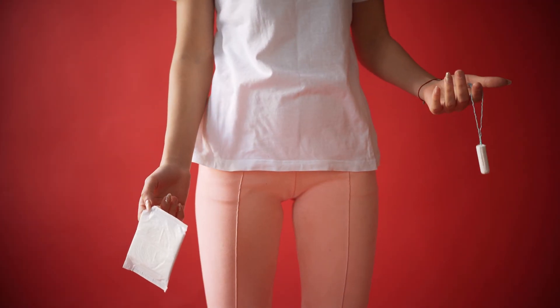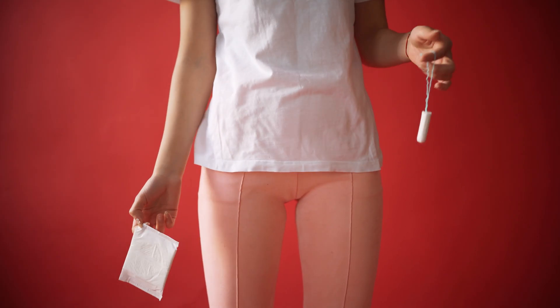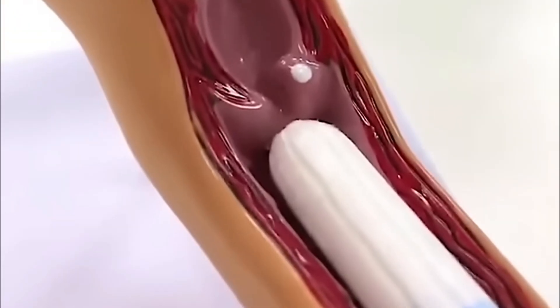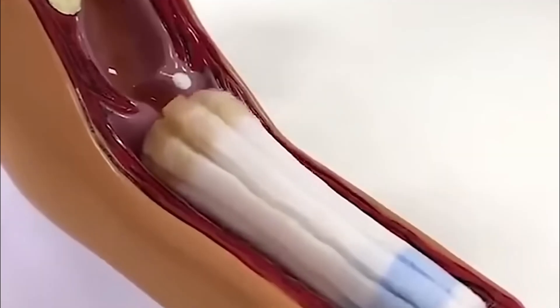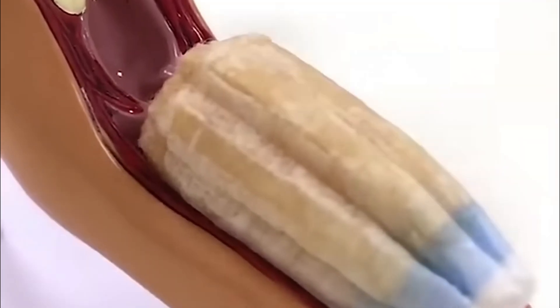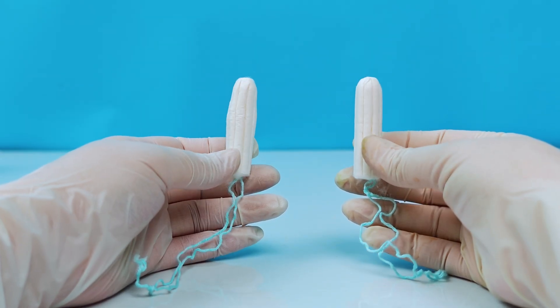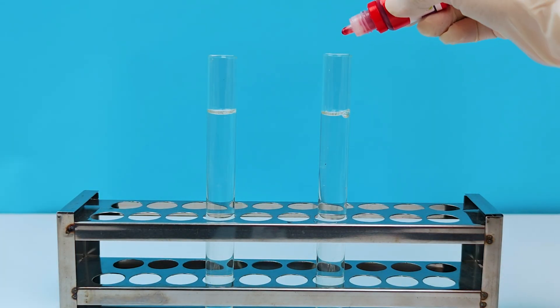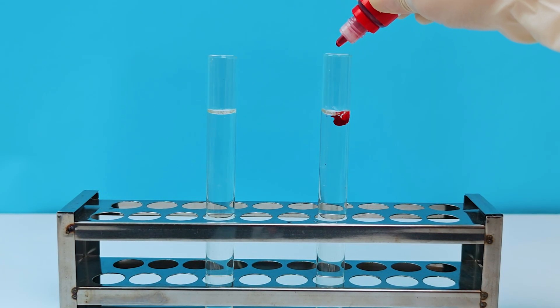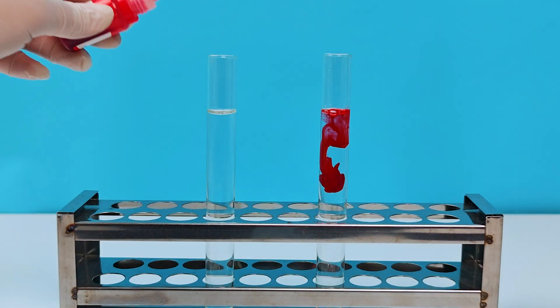If low-quality sanitary pads can cause harm, tampons — which go deeper inside the body — require even more scrutiny. Unlike pads, tampons come into direct contact with the vaginal mucosa, which has an absorption rate comparable to the mouth's. This means if a tampon contains toxins, bacteria, or harmful bleaching chemicals, the body absorbs them much faster than through skin contact. Here we have two tampons — one high-quality and one low-quality. Let's compare them. First, we'll test absorbency by dipping them into a liquid simulating menstrual blood.